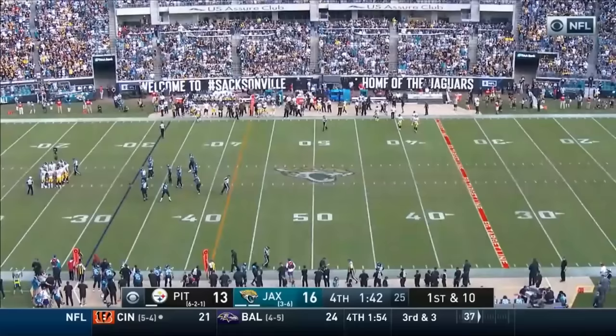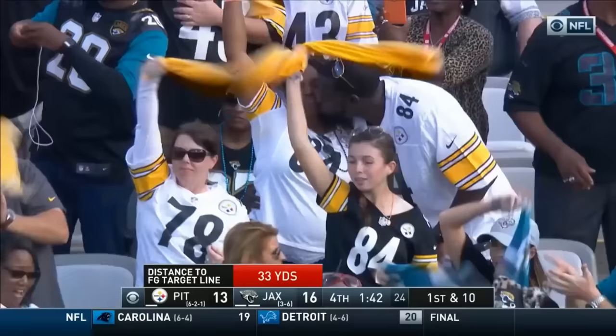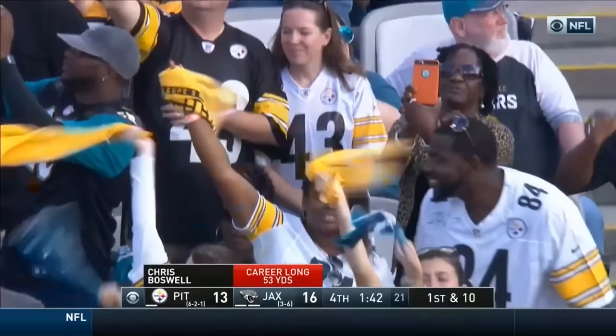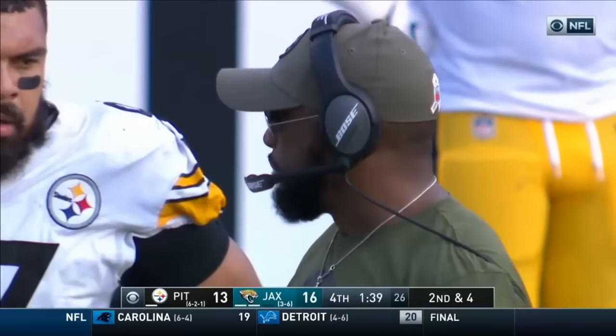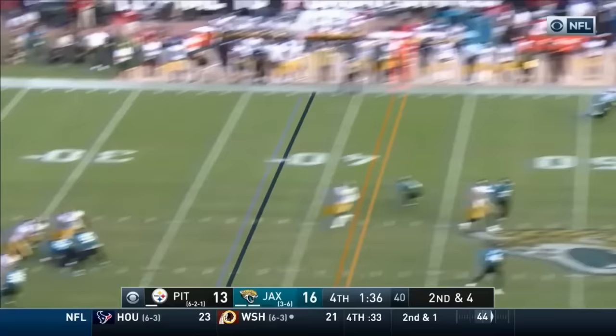So what happened was on the last drive, Roethlisberger had to make two or three very difficult throws — the sideline back shoulder to JuJu Smith-Schuster on Ramsey, and then the touchdown. He's going to have to do it again on this drive. It ain't going to be easy. He's lining up and saying we're man-to-man outside — you can take your shot either side, but we're going to trust our guys. Pass down — but it is called down. What a catch by Smith-Schuster.